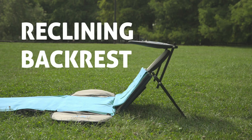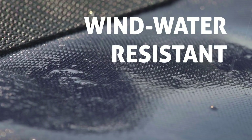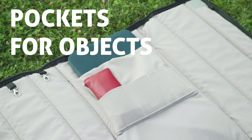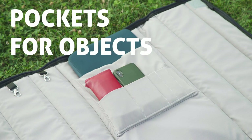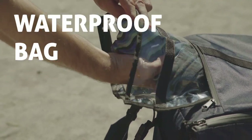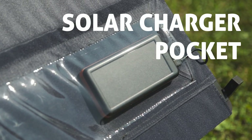Beachback is made with top-quality materials resistant to UV rays, sand, water, and wind. It comes with even more useful details such as pockets for objects like books, laptops, and smartphones; a key holder; a thermal pocket for foods and drinks; a waterproof bag for wet swimsuits; and a solar charger pocket for phones and tablets.